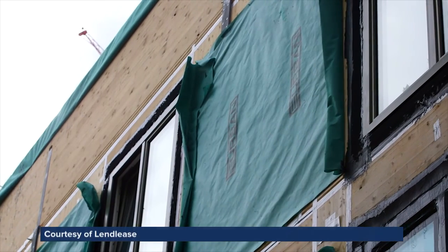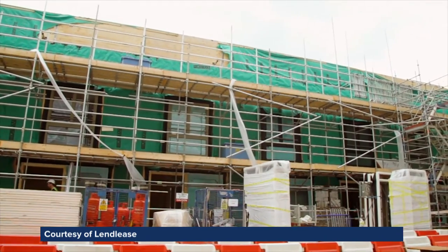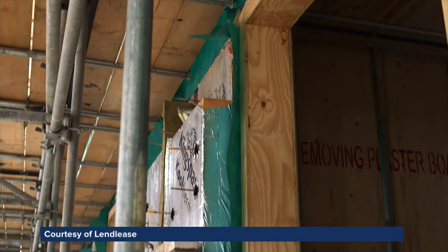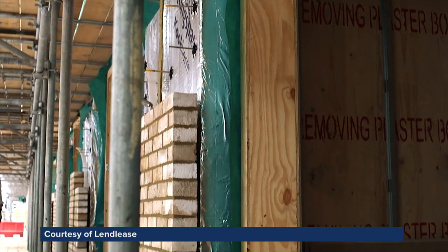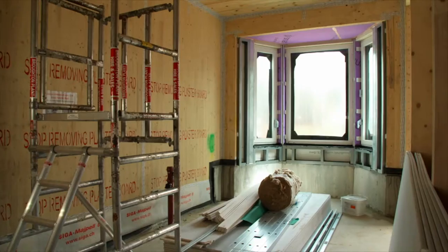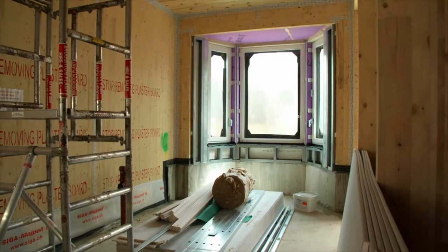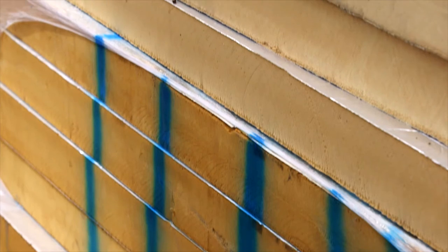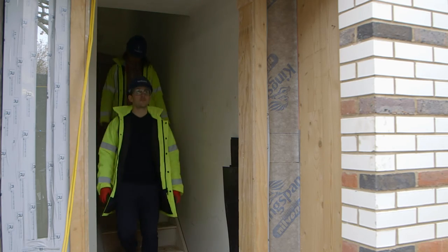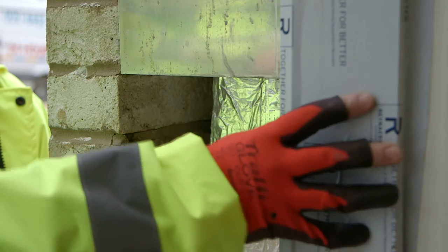Cross-laminated timber, or CLT, is becoming the green rival to concrete and steel structural frames. Its environmental credentials are impressive, offering negative embodied carbon and reduced waste. These passive house units utilise CLT for the walls, floor plates and roof structure. Pre-cut large format panels mean fewer joints and therefore greater airtightness, essential to meet the exacting standards.